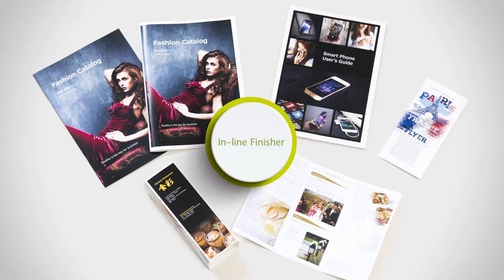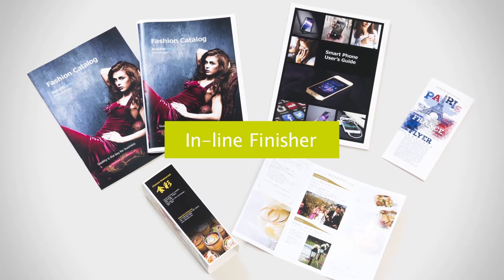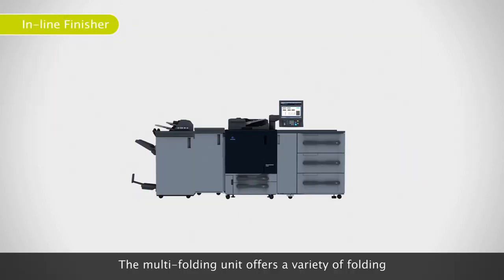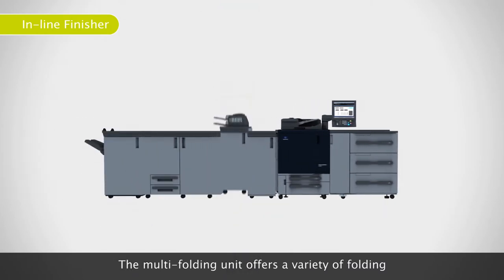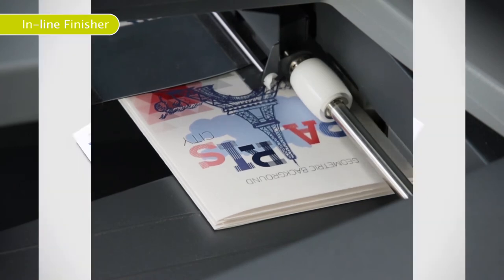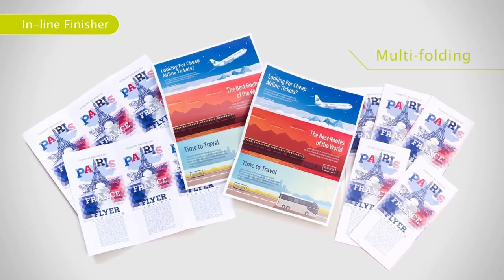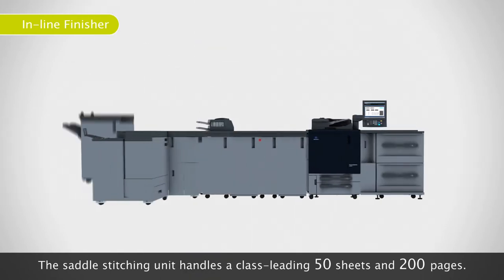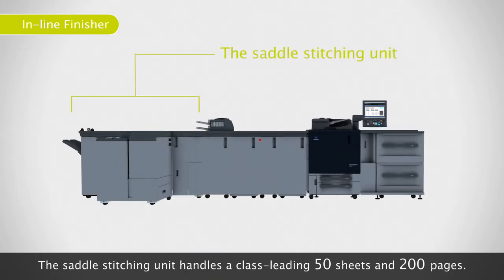The fourth advantage is the full range of options you can choose from to suit your needs. The multi-folding unit offers a variety of folding functions useful for direct mailings. The saddle stitching unit handles a class-leading 50 sheets and 200 pages.